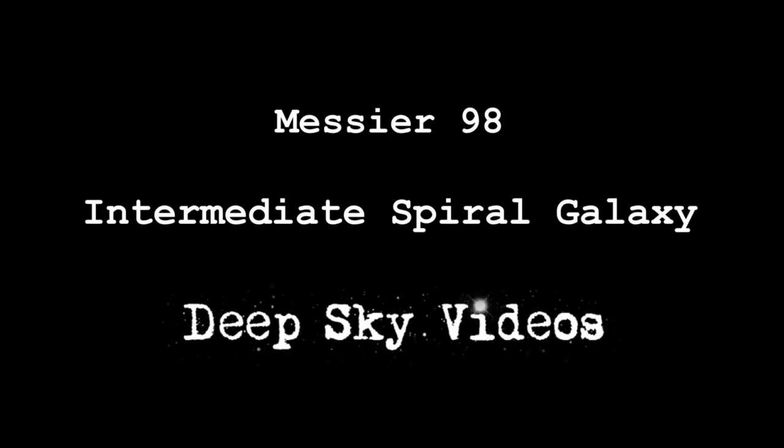I don't think it's got any... I mean, it's got an NGC number and all sorts of other telephone numbers you could refer to it by, but Messier 98 is the shortest and sweetest.